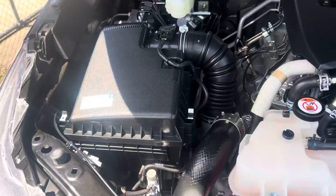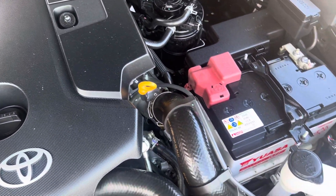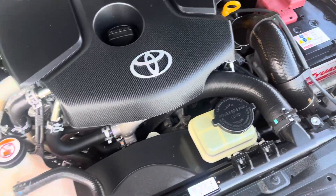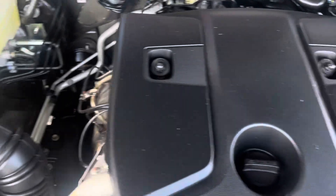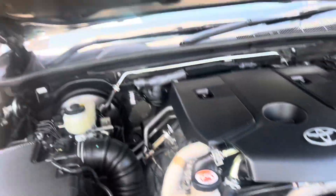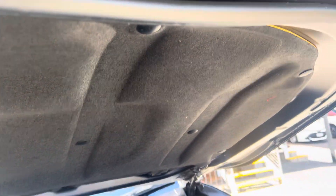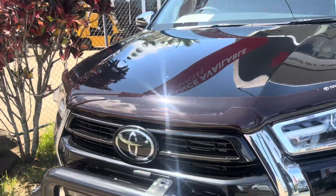Let's get into the virtual tour. We'll go through the engine bay first. As you can see, all nice and tidy under here. I've just given it a quick clean because it gets really dusty up here in Cairns and it has been raining, so everything sticks to the car. The firewall and engine bay are all nice and tidy. This is your 2.8 litre turbo diesel that the Hilux are known for.